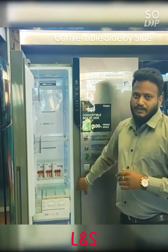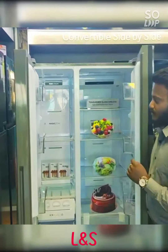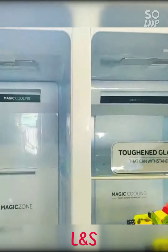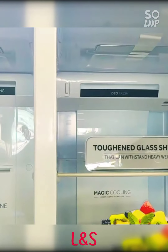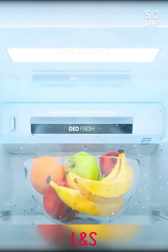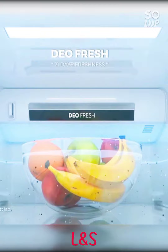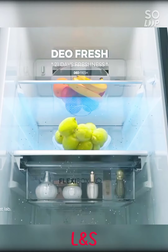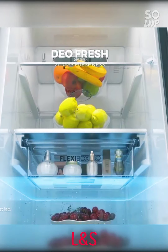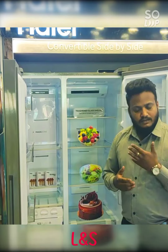Next, we have GeoFresh technology. This GeoFresh technology will let you preserve your fruits and vegetables for 21 days. Most of the time, vegetables and food may get spoiled. But GeoFresh generates negative ions and slows down the vegetable aging process, helping to extend the shelf life of fruits and vegetables to 21 days.